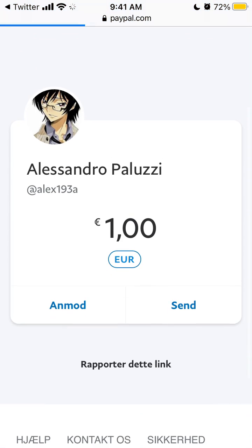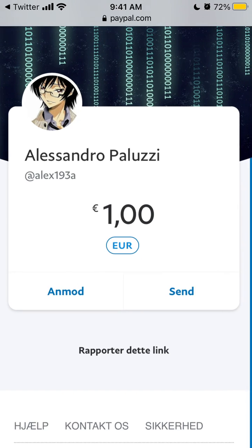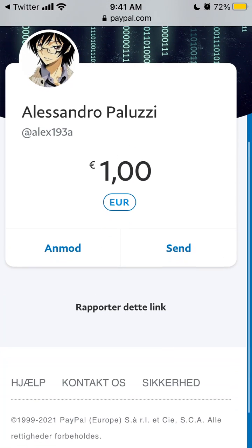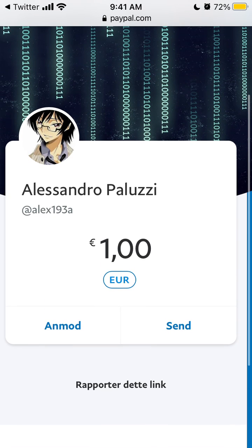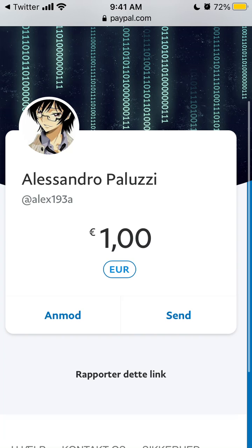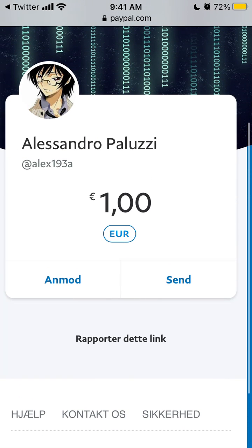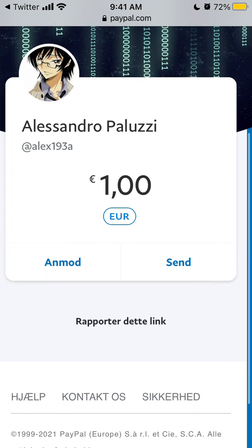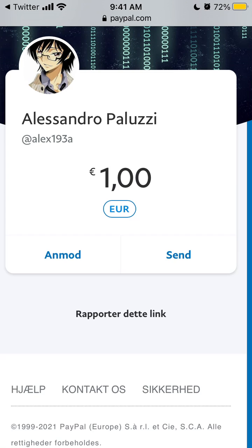You'll be redirected to a PayPal.me link where you can change the amount — it can be one euro or any other amount. Just change it here, tap Send, and you'll need to log in with your PayPal and proceed with the standard way of sending money.